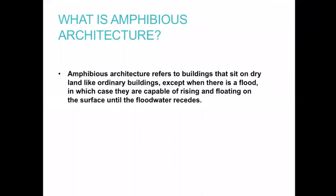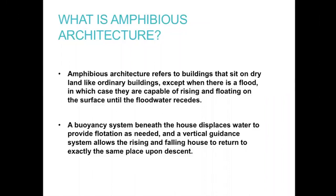Let me start by defining amphibious architecture. It's a term that refers to buildings — at this stage, mostly small houses — that sit on dry land like an ordinary building, except when a flood happens, they float on top of the water. They go straight up, sit on top of the water as long as it's there, and then come straight back down. They do this by having a buoyancy system under the house and a vertical guidance system that only allows the house to go straight up and then straight back down — it can't move sideways off its footprint.